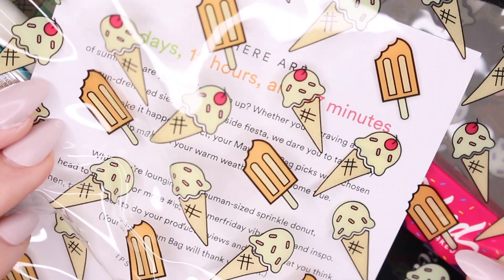Next up we have May's Ipsy bag — and who else gets super excited when they see their postman approaching with this foiled pink mailer bag? I get really excited. Let's open this up and see what we have inside. My bag's never been wrapped up before! This is what the bag looks like inside — it's clear with some ice cream on it. I think that's freaking adorable. First thing is in bubble wrap, and it's from Manakadar.